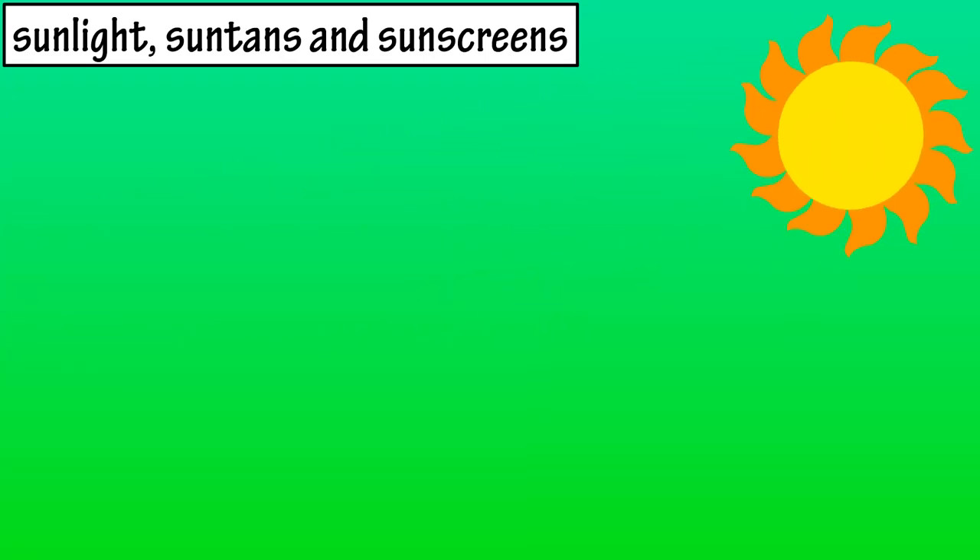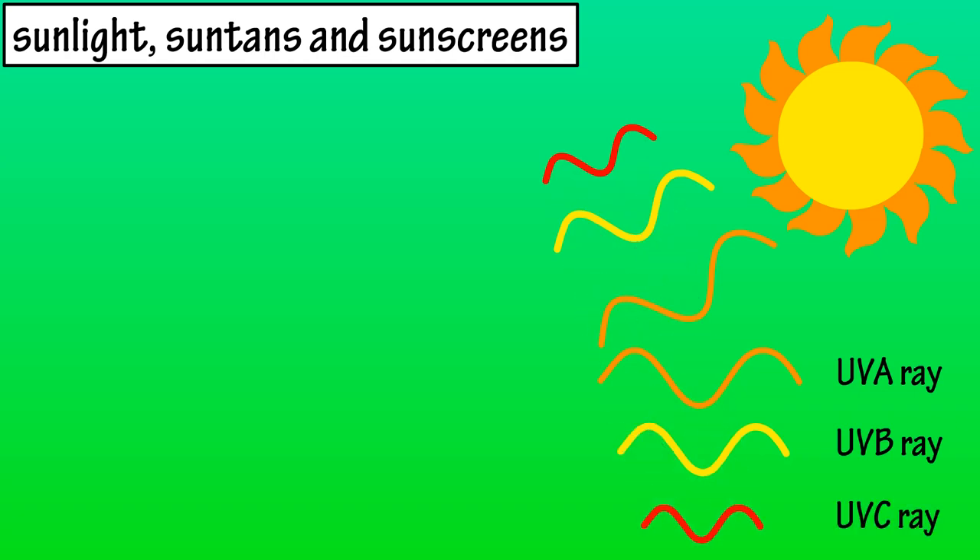We're going to start this video by looking at sunlight. Ultraviolet radiation are invisible rays of light that come from the sun, and there are three types: UVA rays, UVB rays, and UVC rays.